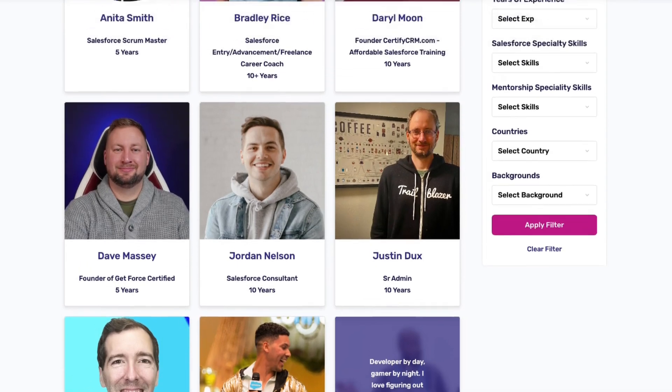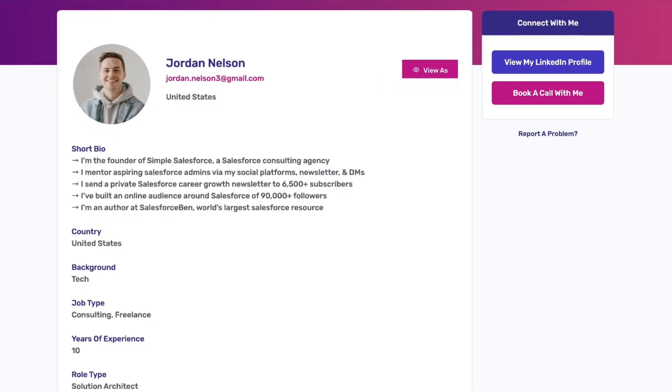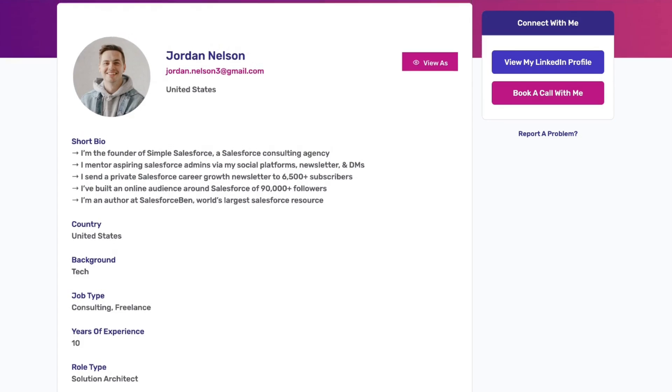They find the perfect mentor for them. Let's say that they've decided Jordan Nelson is an excellent mentor for the goals that they have in mind. They can go ahead and click on Jordan's profile, which is going to show them a little bit more information about him. They'll have a short bio, more information about who he is and what his skill sets are, and then they're going to be able to view his LinkedIn profile if they would really like to deep dive and maybe get a better understanding of his work experience, the title he has today, the skills that he has, and the type of information he posts about in order to get a feel for maybe the way he communicates and if his vibe passes the check for what they're looking for in a mentor.